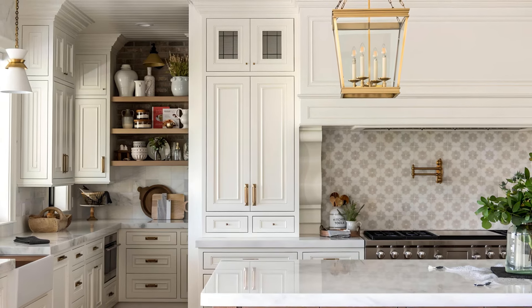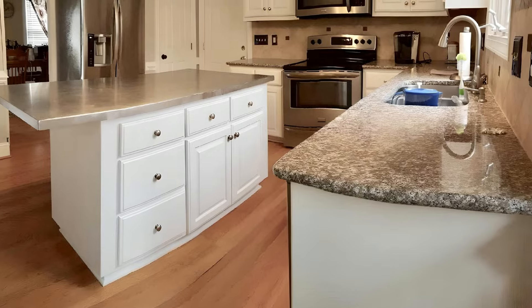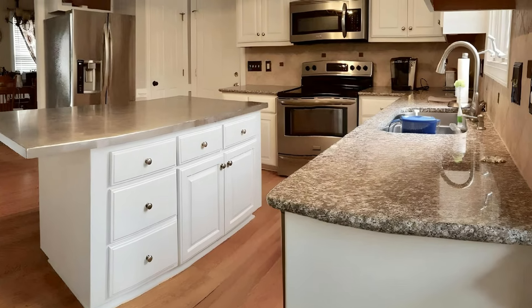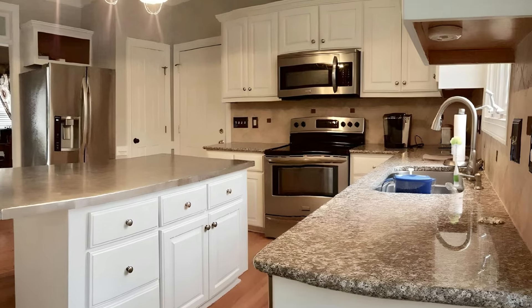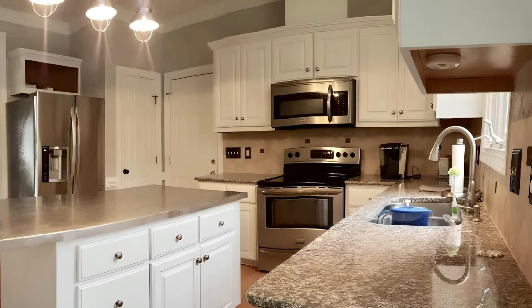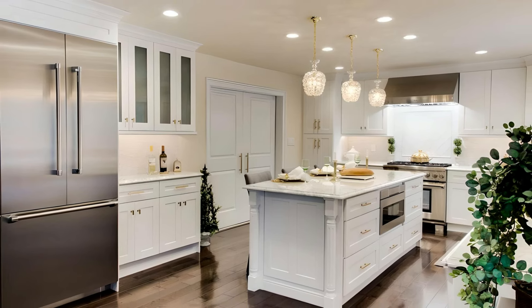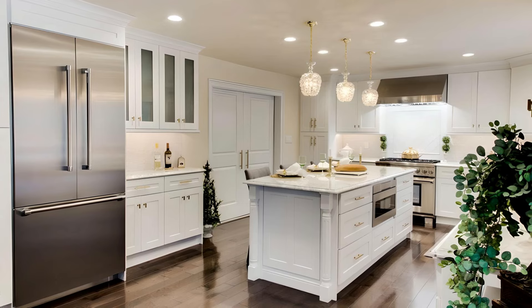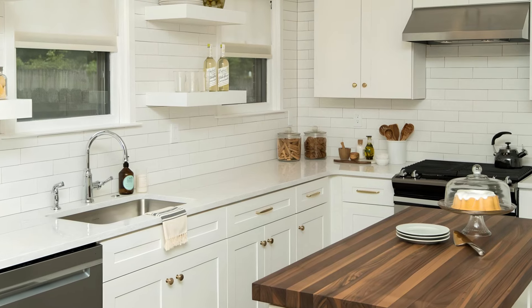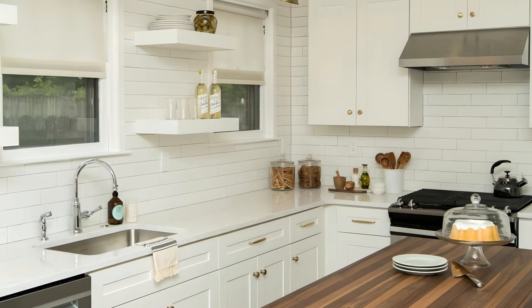This versatile shade complements a variety of styles, from traditional to contemporary, and works well with both dark and light accents. White Dove pairs effortlessly with bolder colors, making it an ideal choice for cabinetry that needs a neutral backdrop to showcase other design elements such as colorful backsplashes or countertops. Whether you're aiming for a classic look or a more modern twist, White Dove provides an elegant and timeless solution.